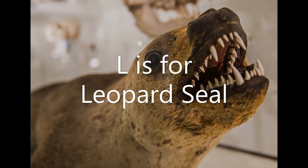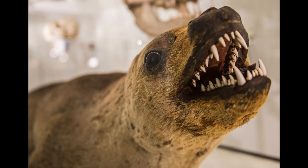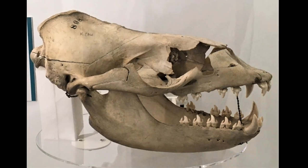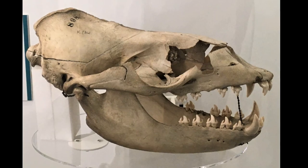L is for Leopard Seal. Leopard seals live in the seas around Antarctica, where they feed on penguins and krill. Look at their teeth — those jagged shapes fit together to make a sieve that filters krill out of sea water. Amazing!